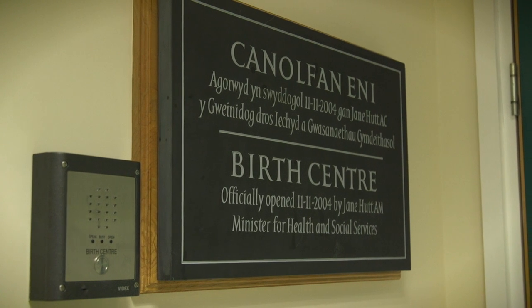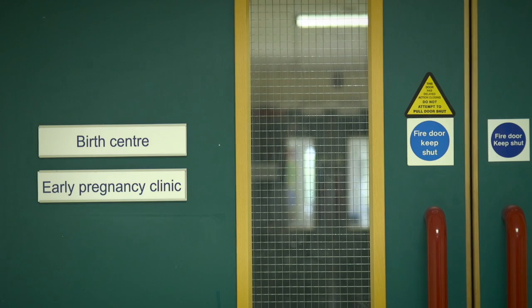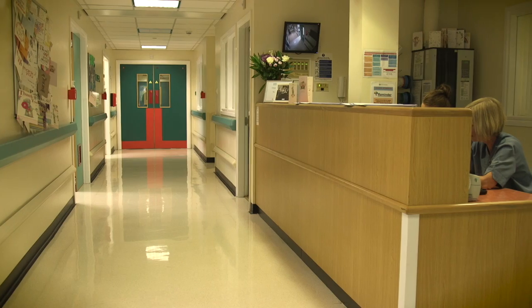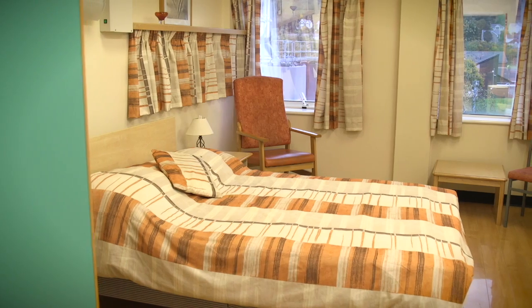Welcome to the birth centre at Neath Port Talbot Hospital, which is situated on the first floor through the antenatal corridor. If you're experiencing a healthy and straightforward pregnancy, we advise that you give birth here.